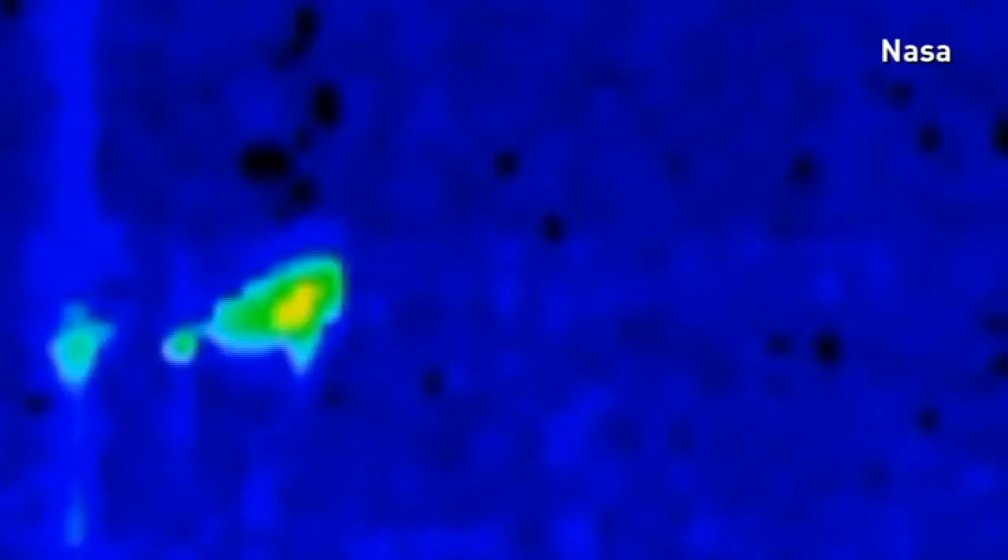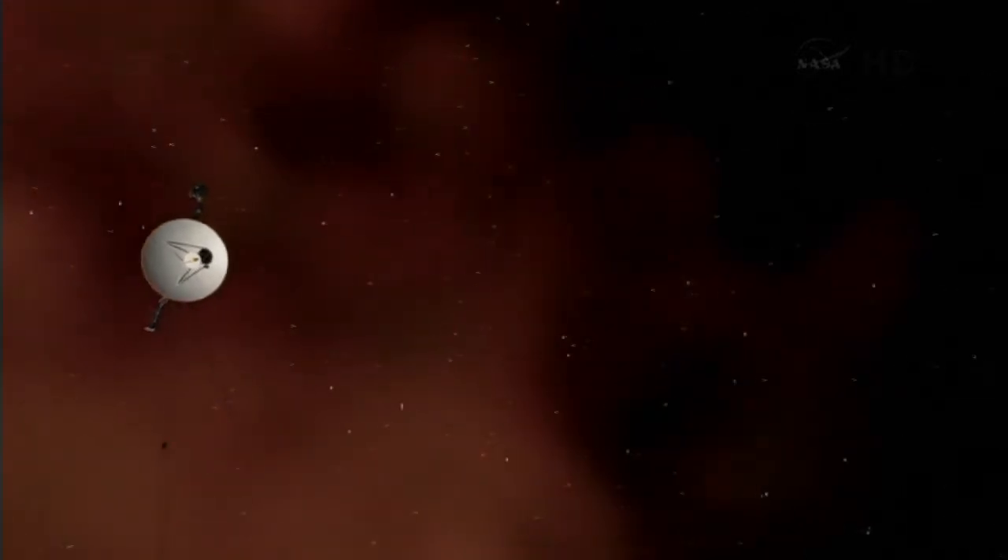These are the sounds from space detected by Voyager 1, an unexpected gift to scientists who are now certain they know where the probe is. The spacecraft is now the first human-made object to leave the solar system and pass into interstellar space.